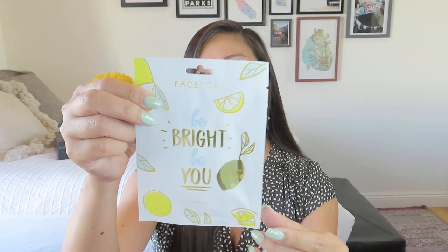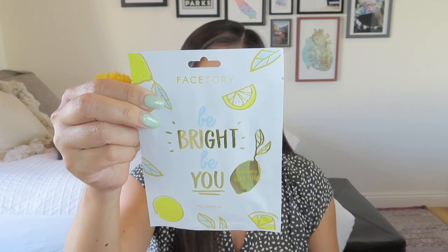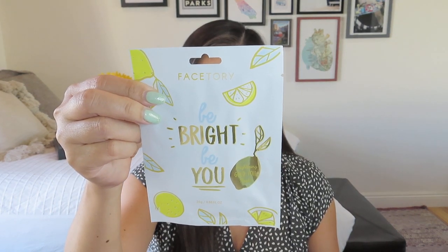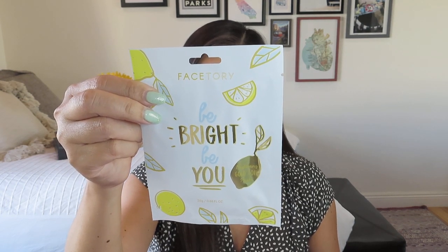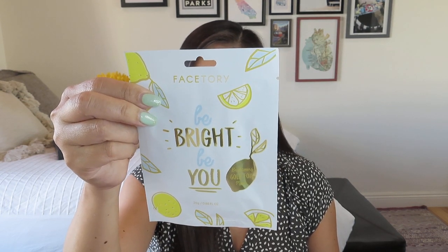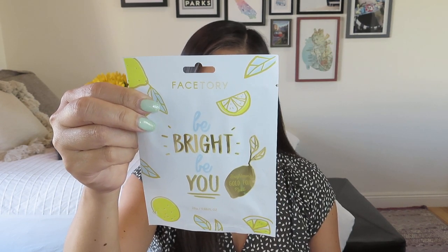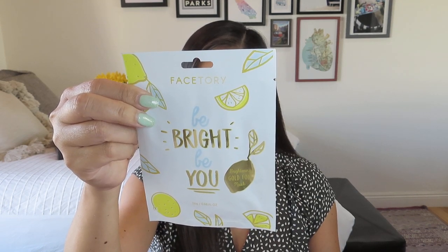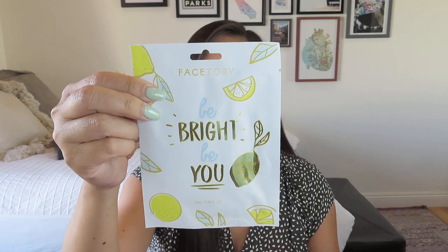I love sheet masks — from Face Story, we got a Be Bright, Be You sheet mask. This mask is perfect for oily, combination, and dry skin. It will add radiance to your skin, improve appearance, and quench dry and dehydrated skin. This sheet mask contains lemon fruit extract, which contains vitamin C to help promote bright glowing skin while protecting your skin from acne. We like to hear that.